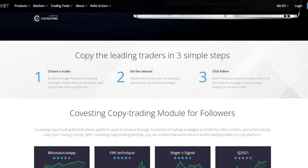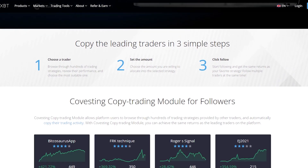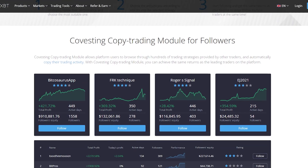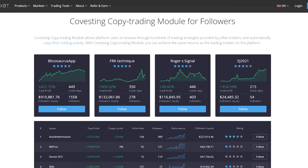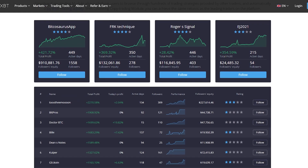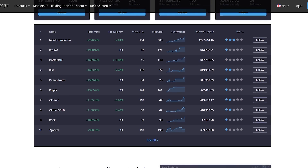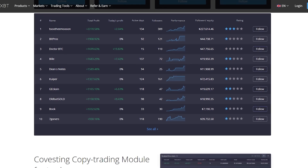With the Covesting Copy Trading Module, you can achieve the same returns as the leading traders on the platform. The Covesting Copy Trading Module for traders brings their results in front of the public and allows them to compete with other traders in a transparent environment. Every trader can monetize their skills and earn a second income by receiving success fees from their followers.